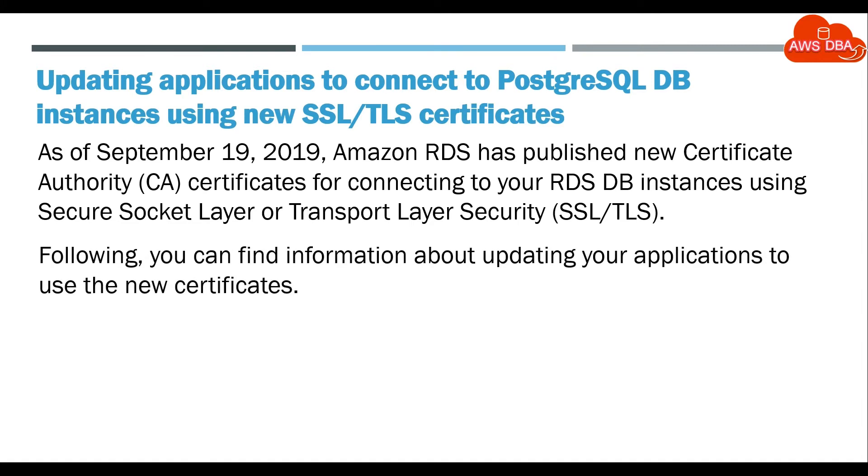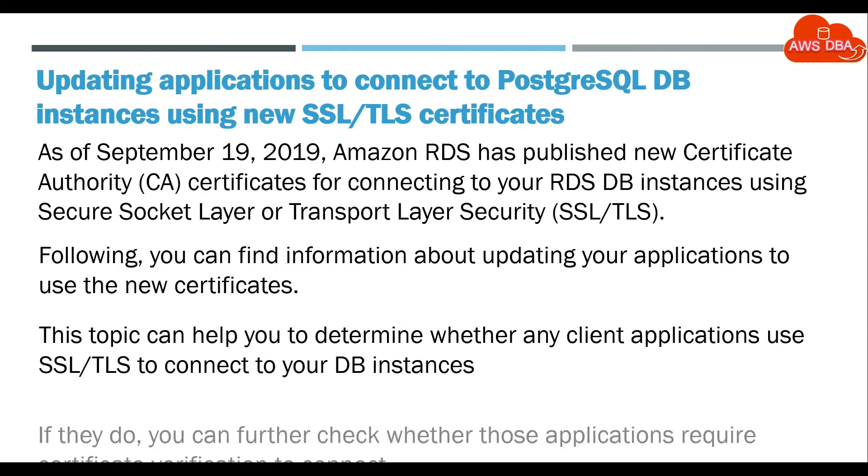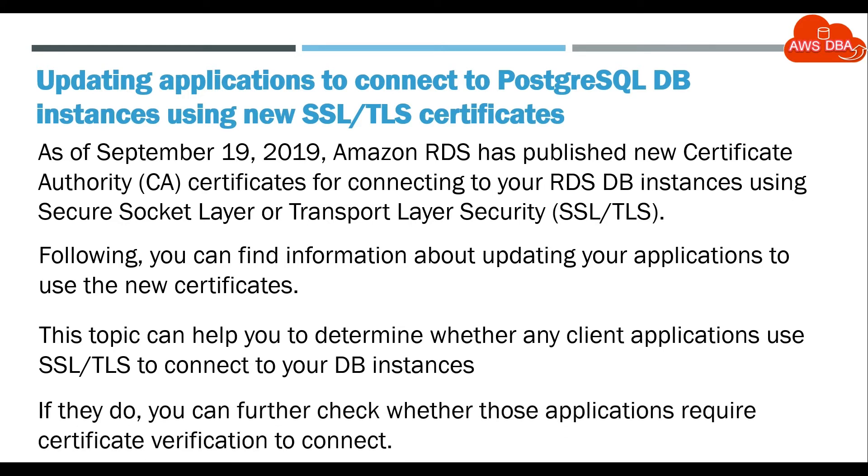Following, you can find information about updating your applications to use the new certificates. This topic can help you to determine whether any client applications use SSL/TLS to connect to your DB Instances. If they do, you can further check whether those applications require certificate verification to connect.